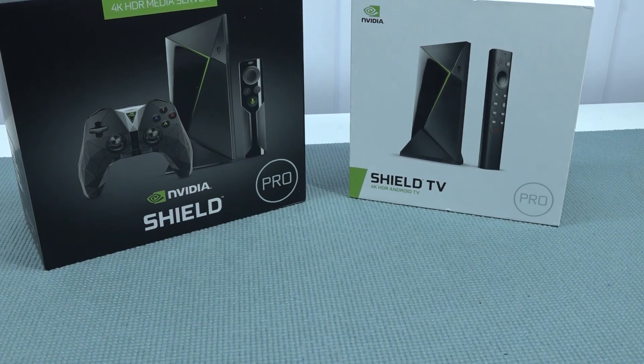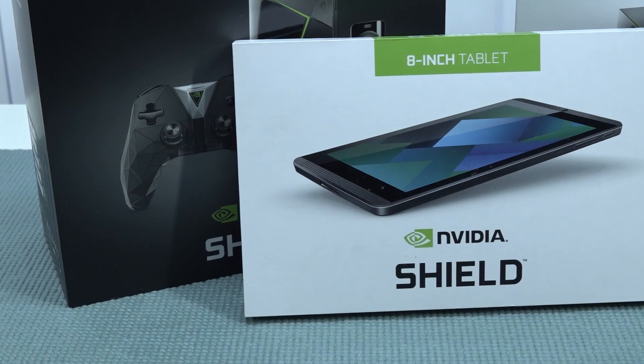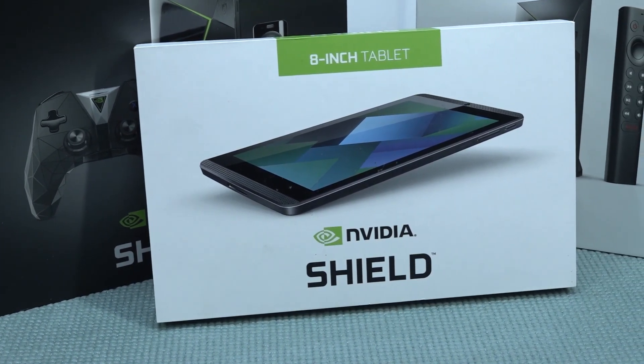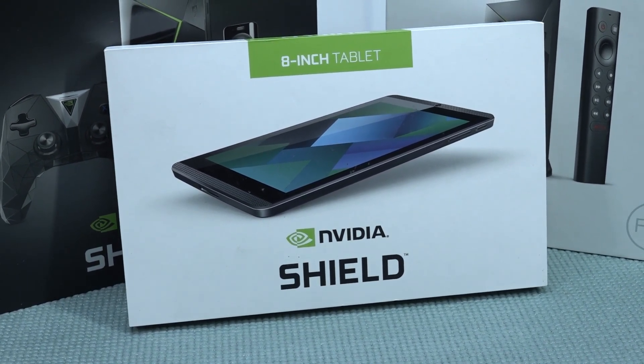That's also one of the reasons I wanted this tablet. The specifications are not similar to the full NVIDIA Shield Android devices, but specification-wise for an older tablet it can be very interesting for gaming and other features.